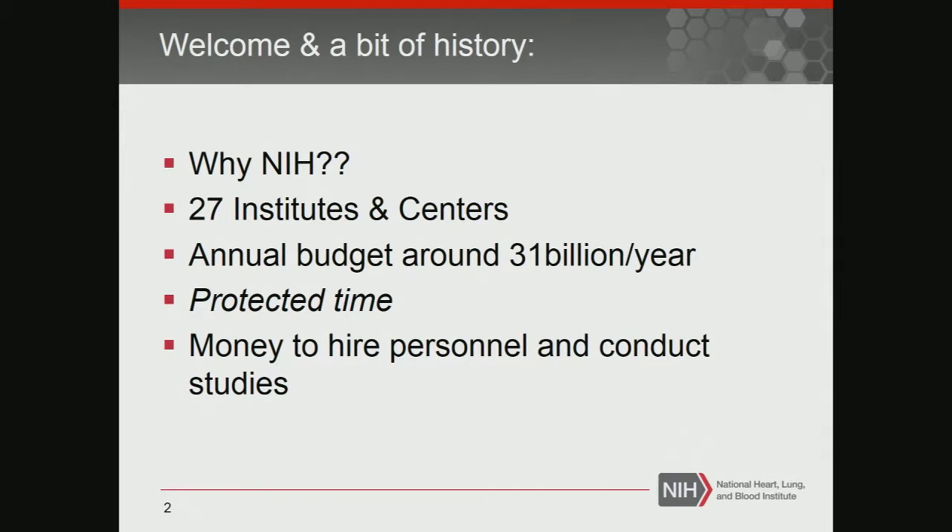People frequently didn't understand the scope and magnitude of the budgets for research that you can get. NIH has 27 institutes and centers, $31 billion every year for research training. With the research monies, you have protected time for research, which is critical, and you have the money to hire personnel and to conduct clinical studies, rigorous studies. Those are all key points to getting NIH funds.